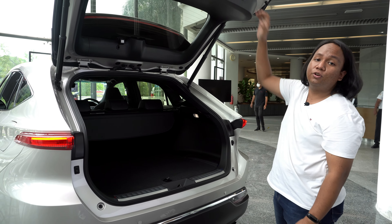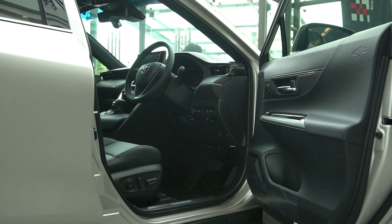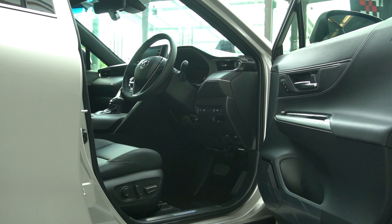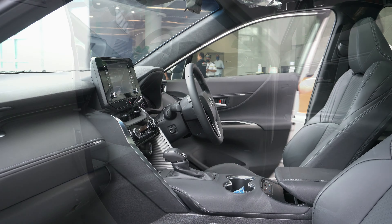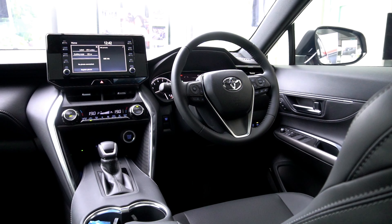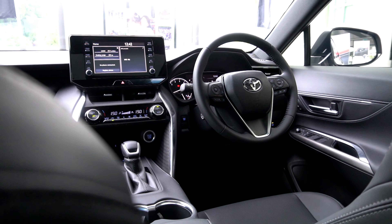Let's go take a look at the interior where the good news continues. Getting into the Harrier, that blurred line between Toyota and Lexus continues. The interior design of this car is so pretty — expressive, different, bold, and brave. I love the way this cabin looks. You have a dual-tier dashboard where on the top level you just have the two aircon vents at the furthest edges.